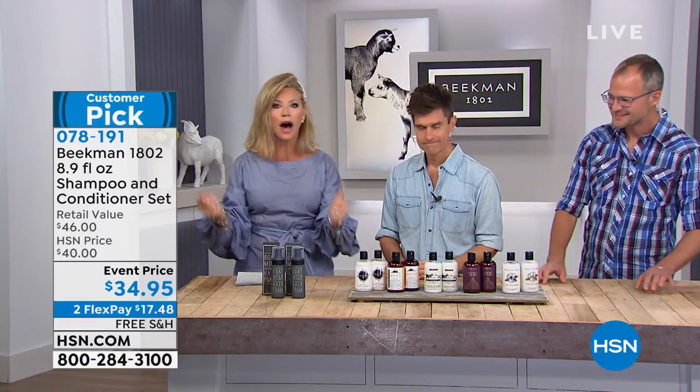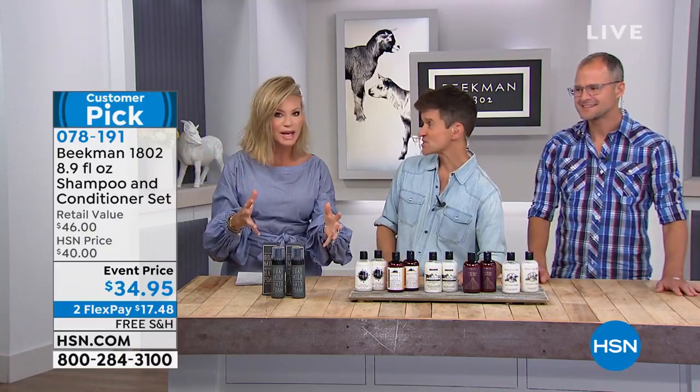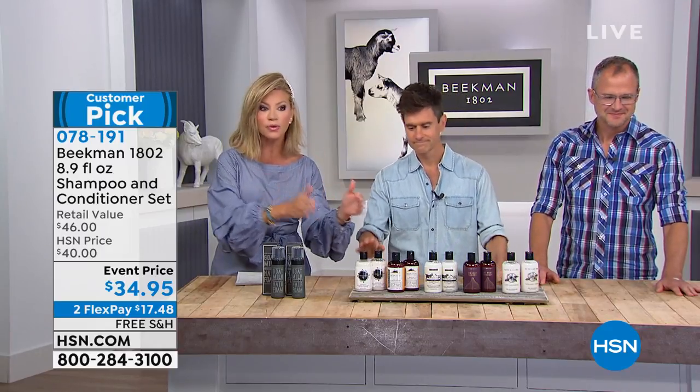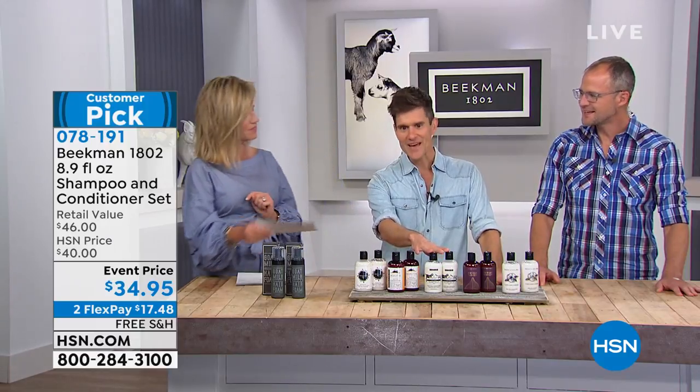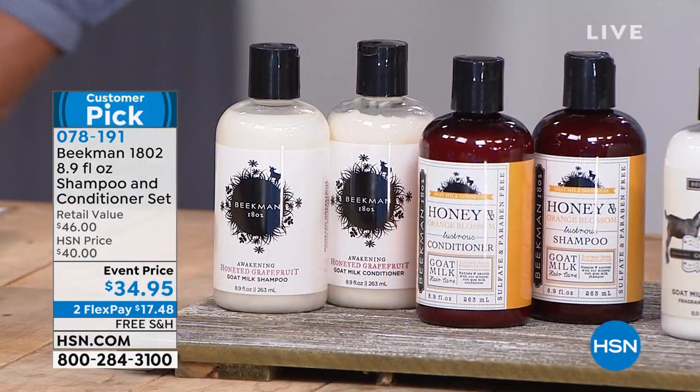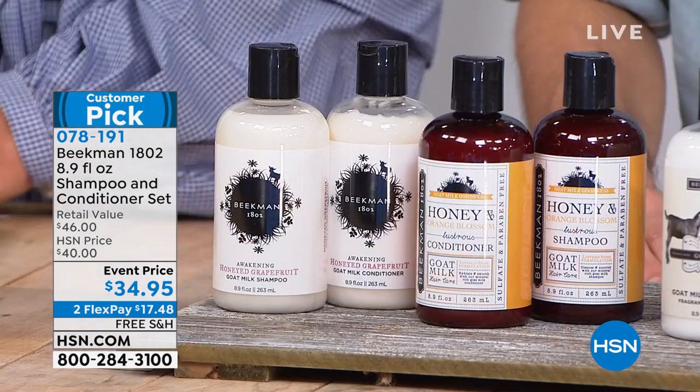It's like cashmere — full, soft hair. That's what I love about this. That's the big difference; you have to try it. That's why everybody's fallen in love with this. My fluffy puppy hair. Last night you had the Wonder Wipes, now you've got the fluffy puppy — you're on fire.